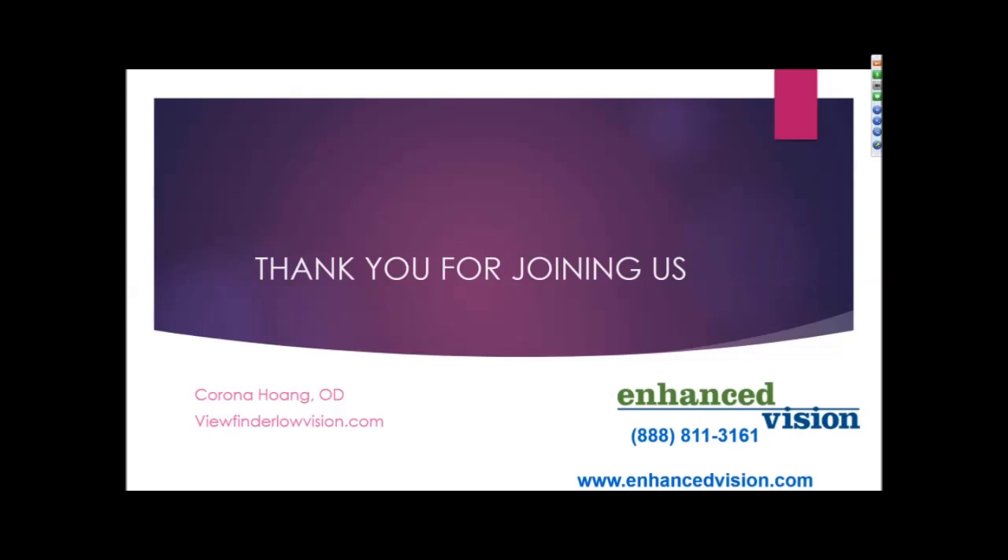In conclusion, there are many devices and tools available to enhance your daily living so that you can continue to enjoy your daily activities. I want to thank Geri and Enhanced Vision for the opportunity to go over different devices available to enhance daily living. Thank you so much, Dr. Wong — it was a great presentation.